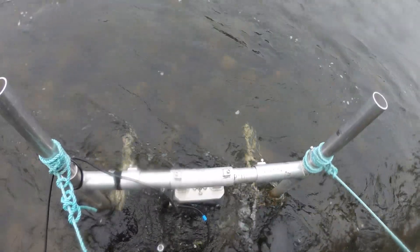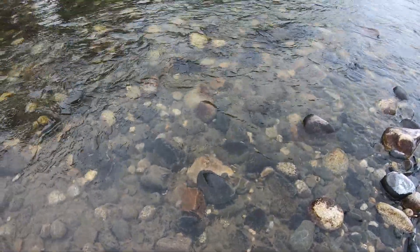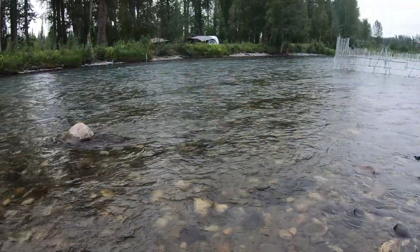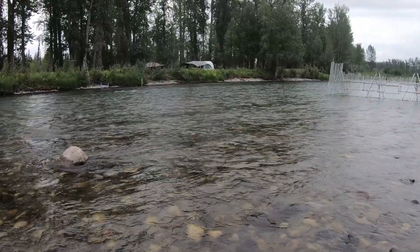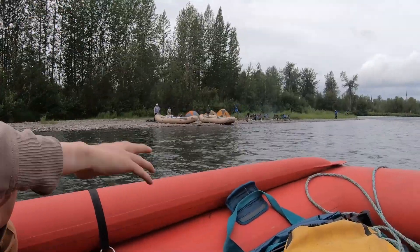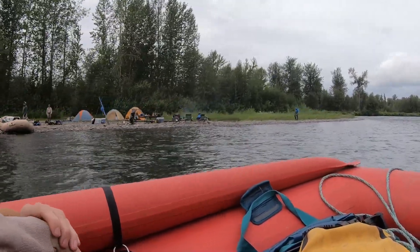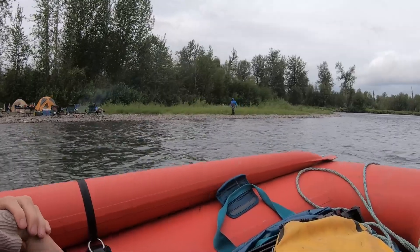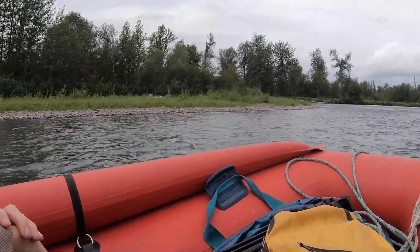This site was chosen because the sonar can see all the way across the river here, which is important — many spots you're just going to hit a rock. We can see across the entire channel here, and it's also mostly above where a lot of the sport fishing occurs, so we don't have to worry about anglers interfering with the sonar, and we're not interfering with a really good fishing hole.